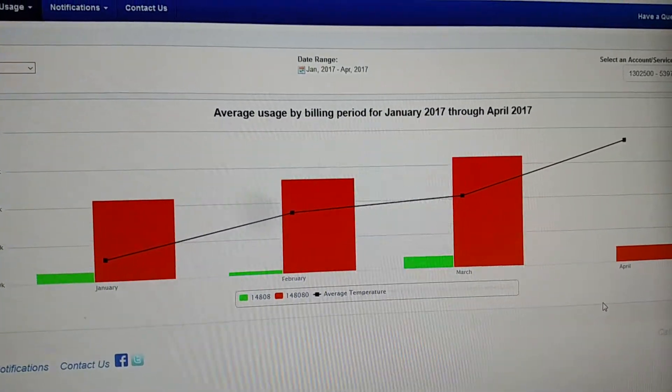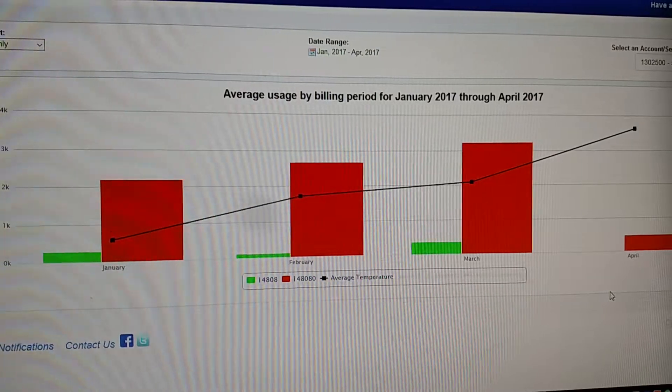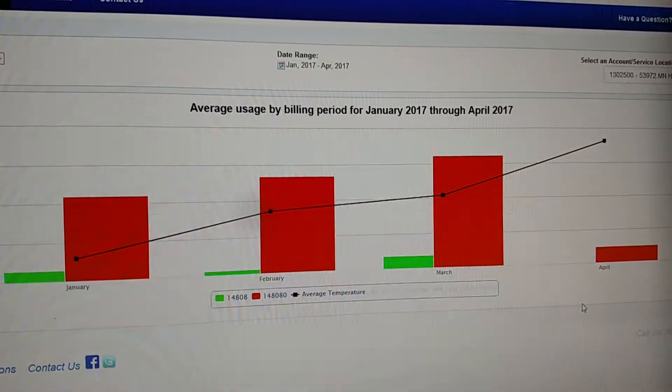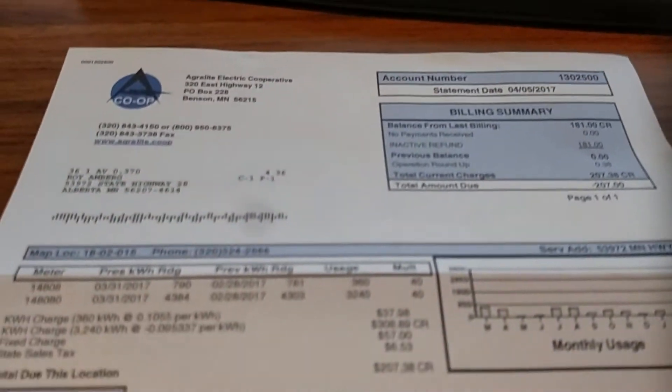I'm running heat pumps now, so that's burning some electricity, but this is the last month's bill.